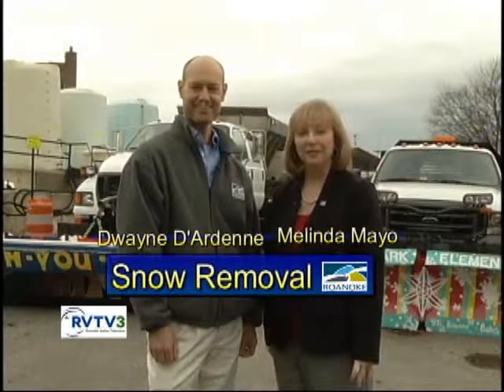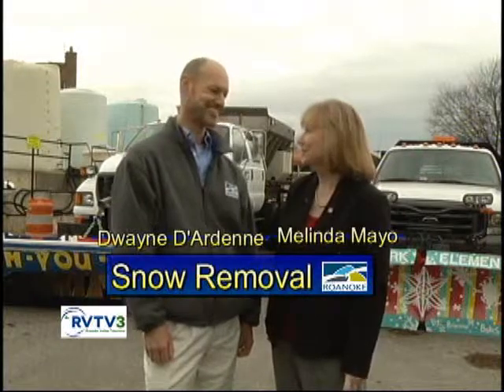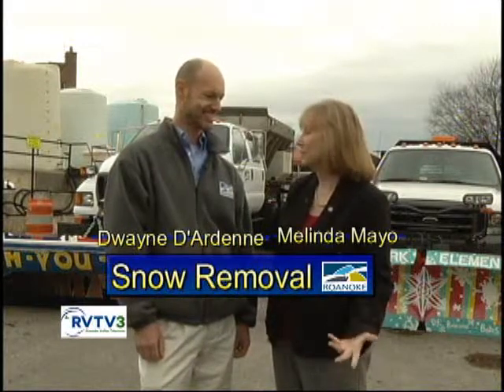Welcome back. I'm talking to Duane Dardan. Duane is the street and landscape superintendent for the City of Roanoke. Thanks for joining me this morning. We want to talk about snow removal because that's coming up, as it does every year. How do you prepare for snow?